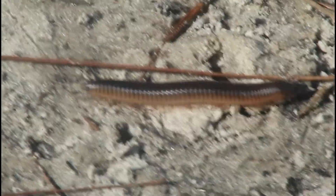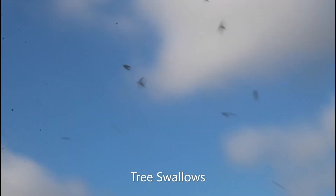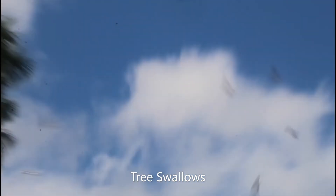That's a huge millipede right there. This is actually the only native species of millipede in Florida. Really cool. It's an invasion of tree swallows — literally everywhere.